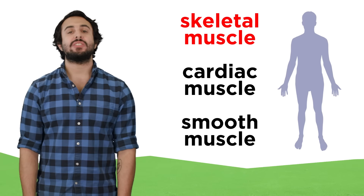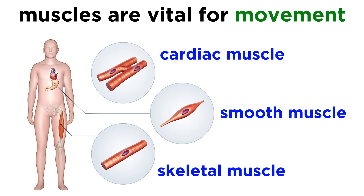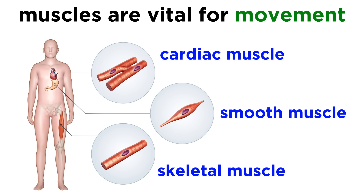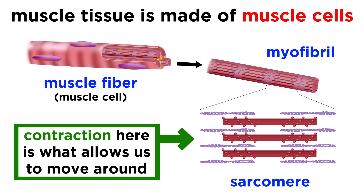In addition to skeletal muscle, humans also have cardiac muscle and smooth muscle. What these different types of muscle have in common is that they are all vital for movement. Muscle tissue is predominantly comprised of muscle cells, and these are highly specialized for a process called contraction, which is what allows for mobility.